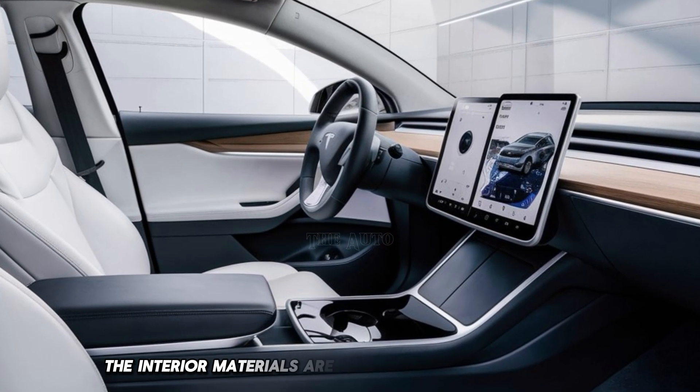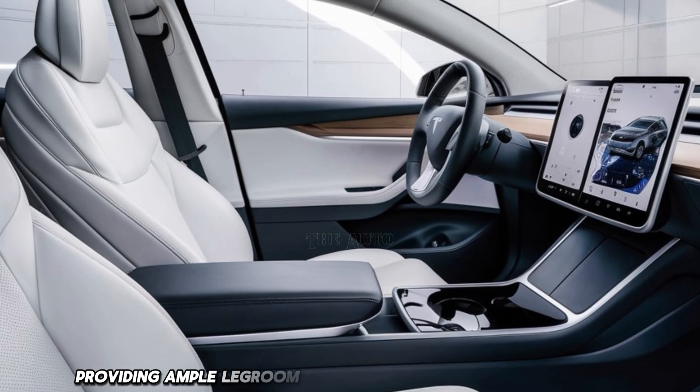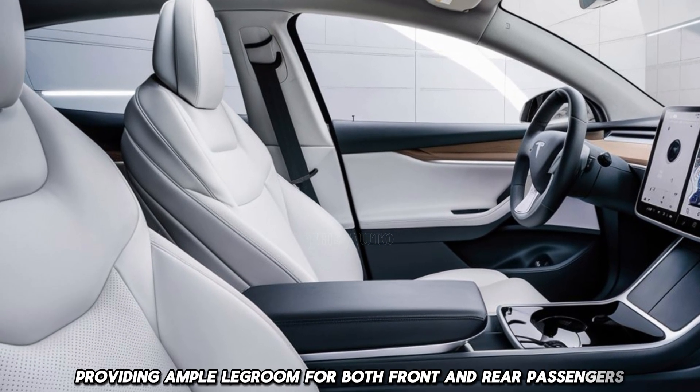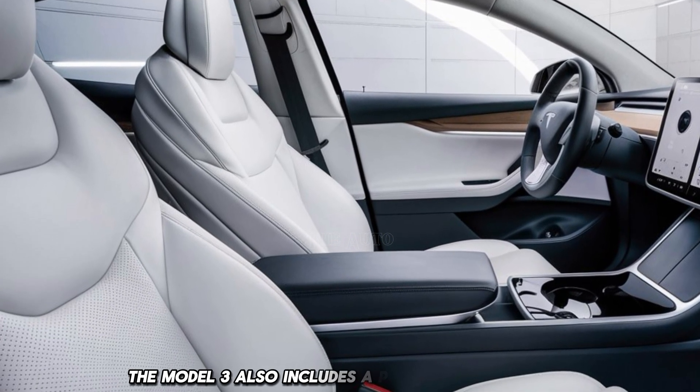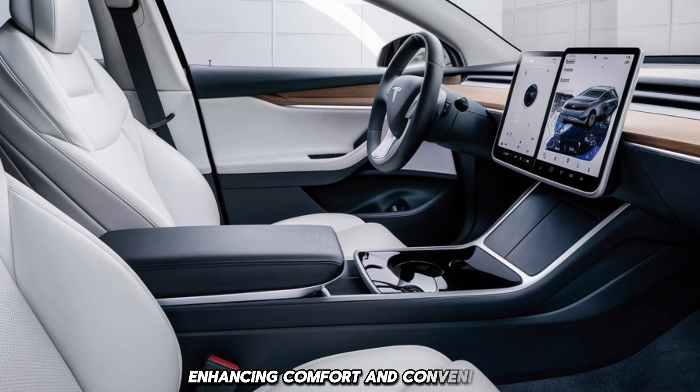The interior materials are high quality and the cabin is spacious, providing ample legroom for both front and rear passengers. The Model 3 also includes a premium sound system and dual-zone climate control, enhancing comfort and convenience.